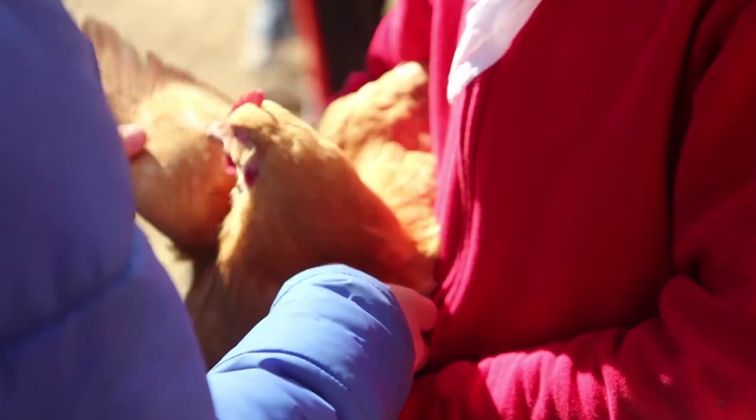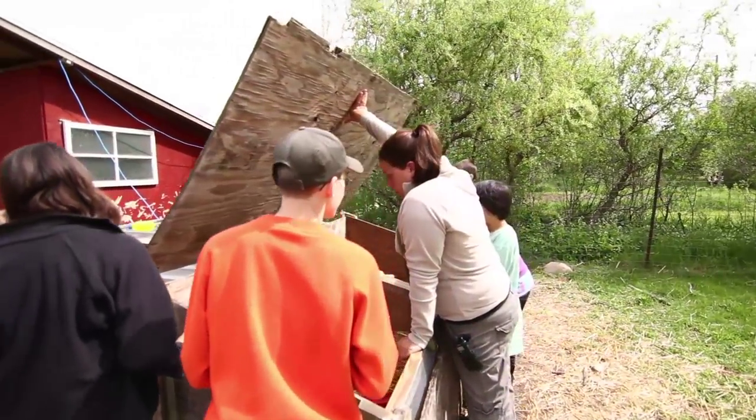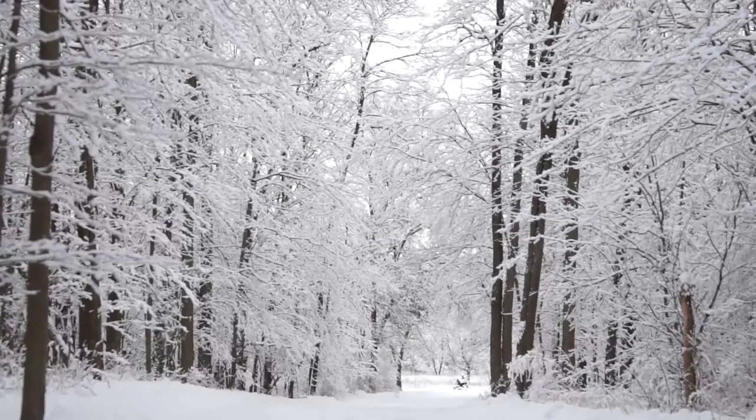Chickens are here to lay eggs. They lay eggs and they collect the eggs in the morning and take them to the kitchen. Those eggs are turned into eggs for breakfast. So it's where they understand the process — what the environment gives back to you.